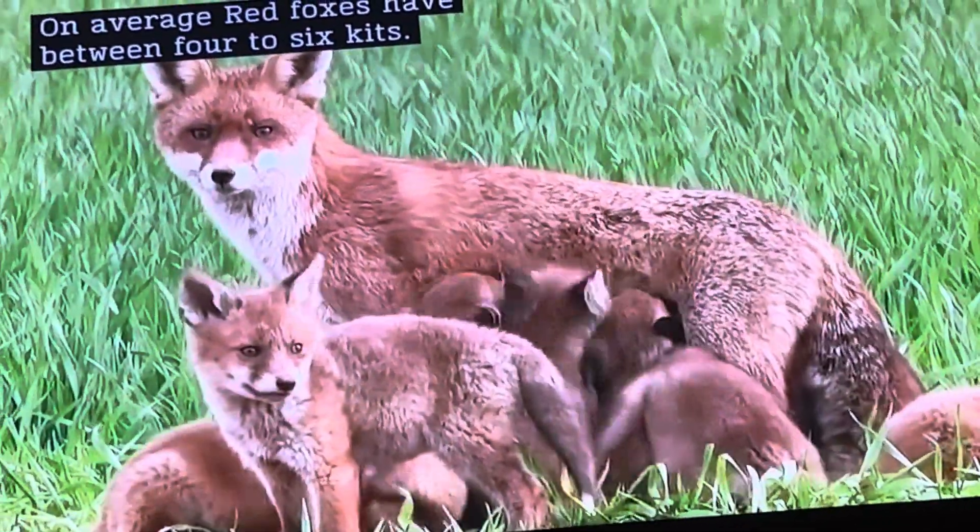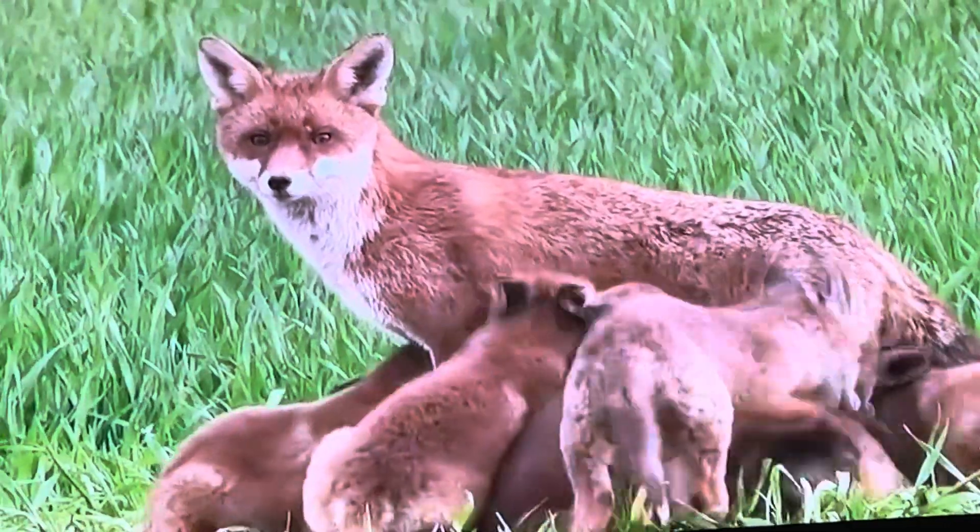On average, red foxes have between four to six kids.